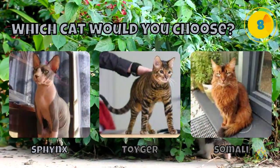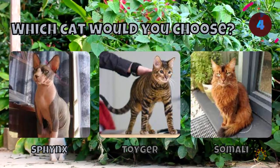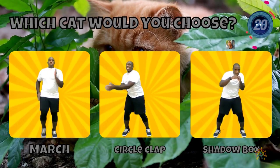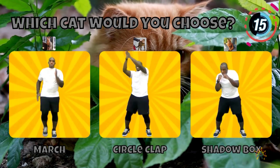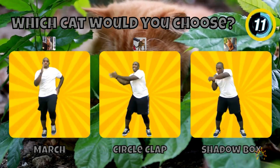Which cat would you choose? A Sphinx, a Toyger, or a Somali cat? If you chose a Sphinx, march in place. If you chose a Toyger, do the circle clap. If you chose a Somali, do the shadow box.